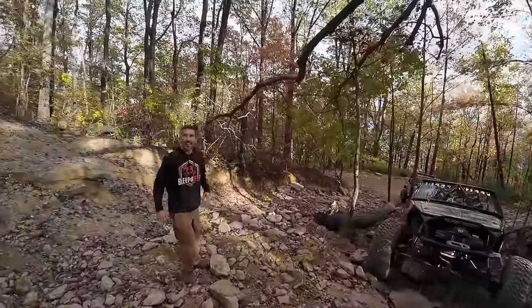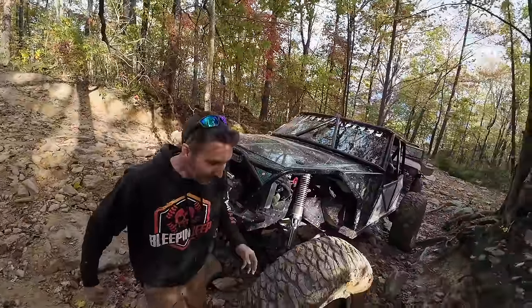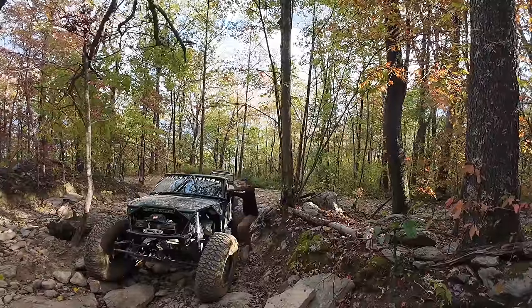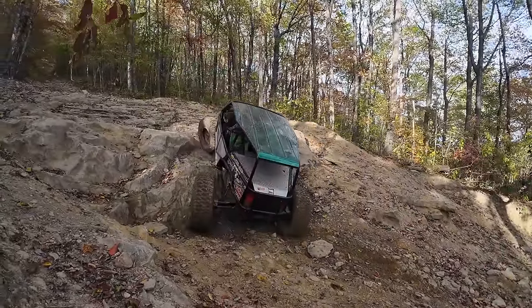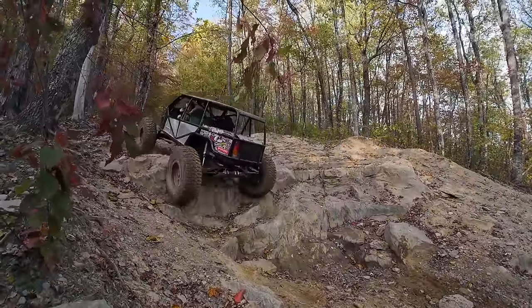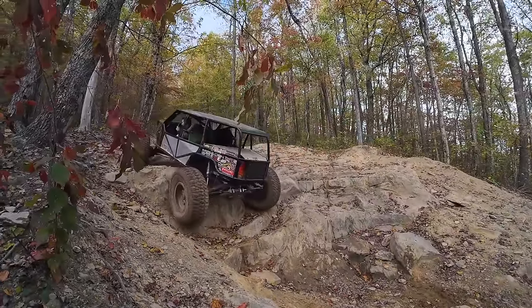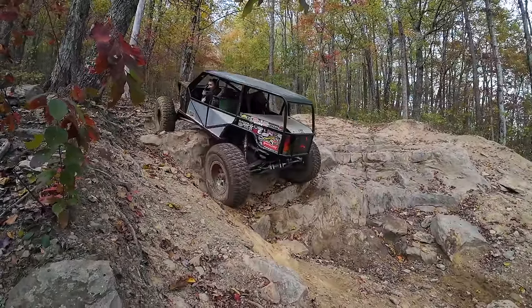Should I go up it in my Jeep? You should go up it. If I get up this trail, do I get a hat? We could probably spot you a hat, but you don't wear hats — you need a long sleeve t-shirt. If I don't make it up the trail, nobody gets a hat. Nobody gets a hat!